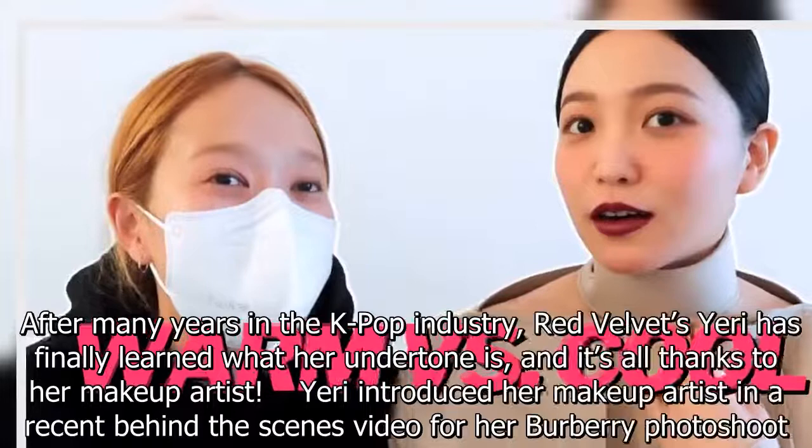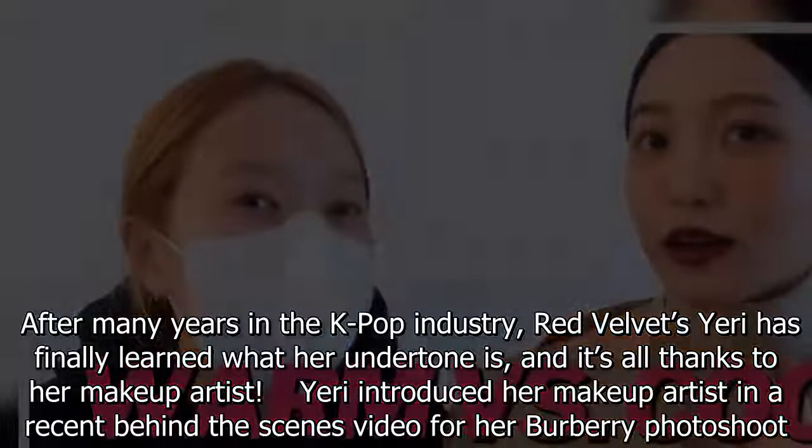After many years in the K-pop industry, Red Velvet's Yeri has finally learned what her undertone is, and it's all thanks to her makeup artist. Yeri introduced her makeup artist in a recent behind-the-scenes video for her Burberry photoshoot.